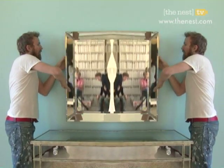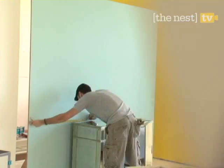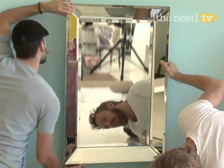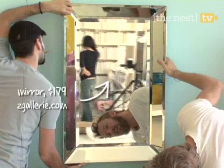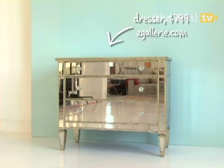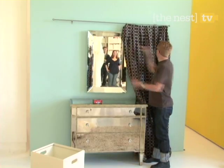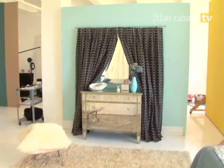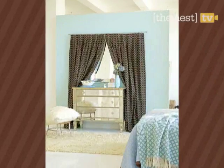Mirror, mirror on the wall — how can you open up a windowless room? Creating the illusion of a window just takes a little reflection. Hanging a mirror creates the illusion of depth and can even reflect light back into the room. Here, we paired it with a mirrored armoire to carry out the illusion even farther. Hanging curtains and draping them along the sides of the mirror further tricks the eye and finishes off this design treat.